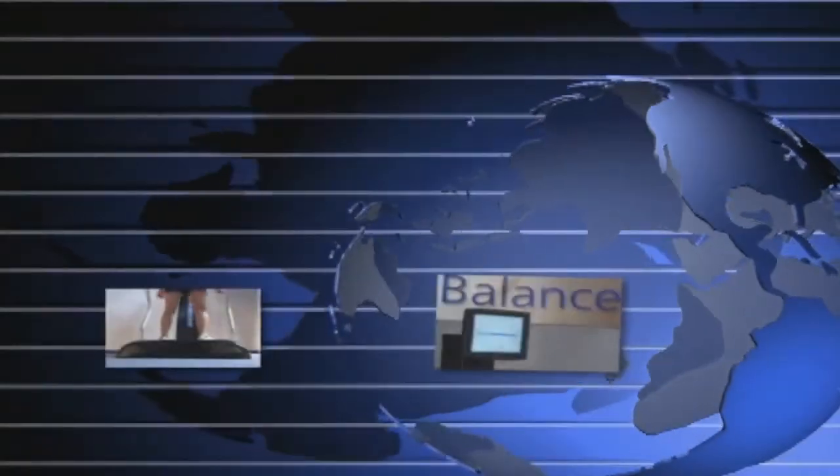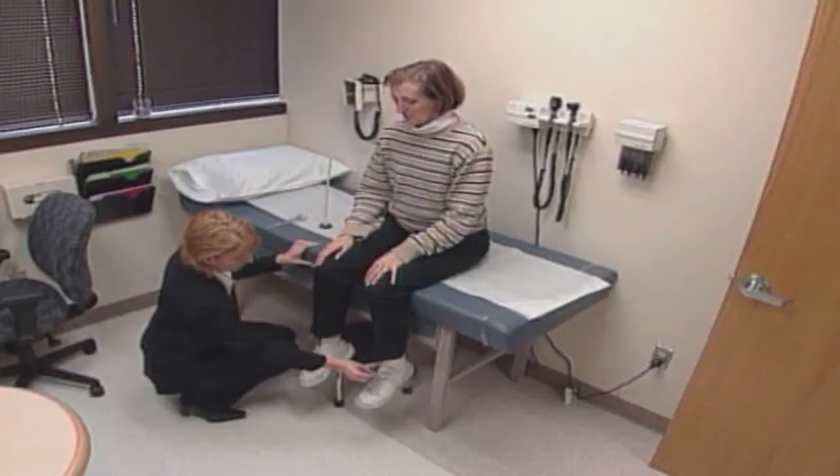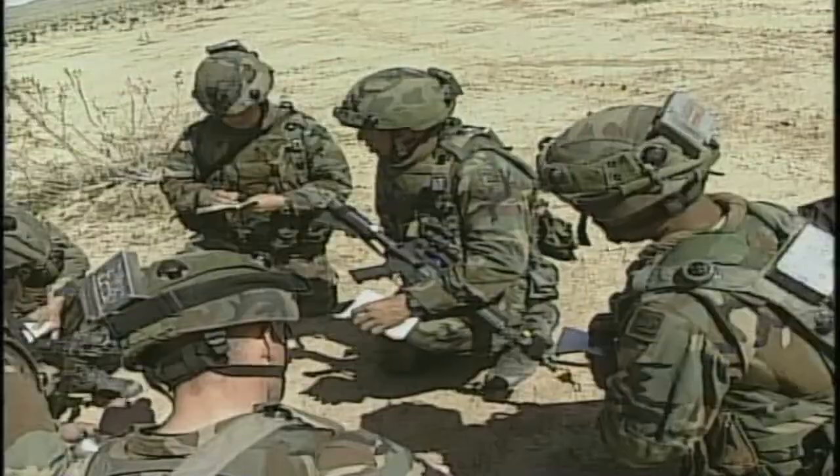Find out why worldwide our clients use our balance products in physical therapy, fall prevention, hospitals, universities, professional sports teams, and the U.S. military.